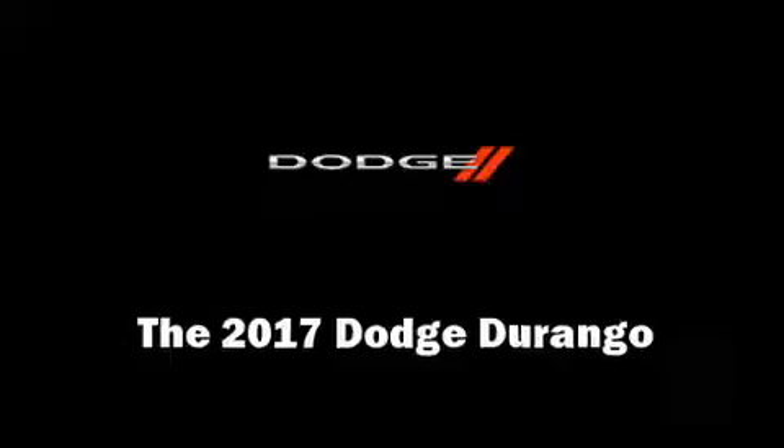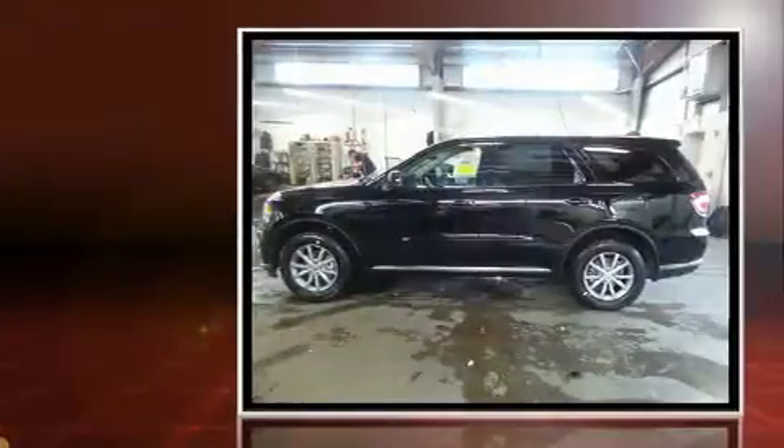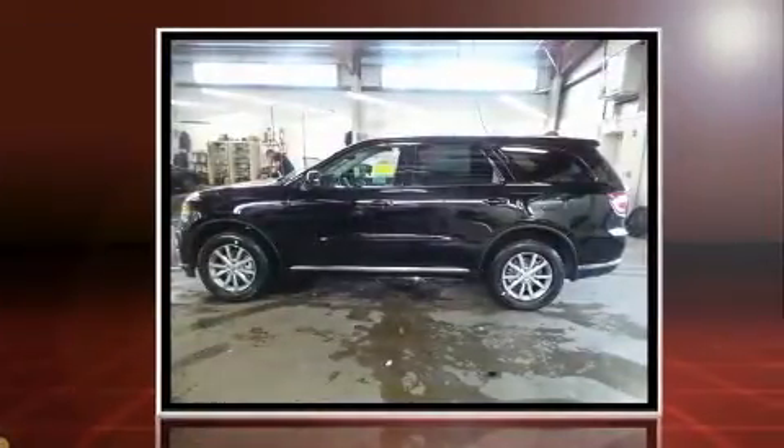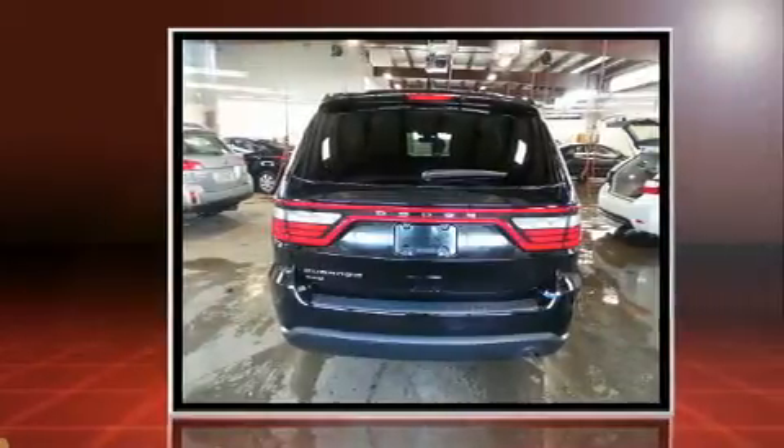You can expect a lot from the 2017 Dodge Durango. Under the hood you'll find a six-cylinder engine with more than 270 horsepower, and for added security, dynamic stability control supplements the drivetrain.